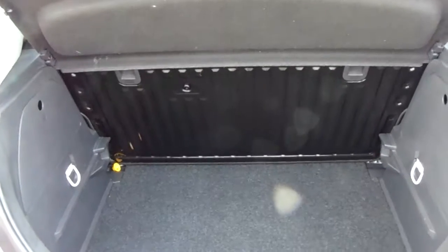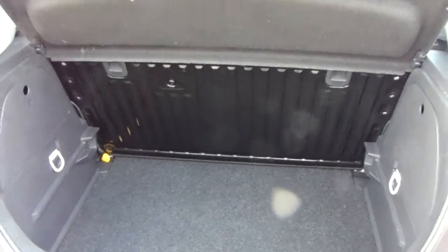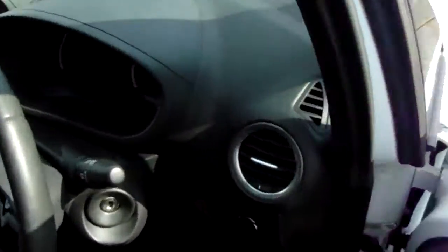Another feature of this car is it will come with two working keys — that's part of the full Network Q preparation of the vehicle. I'm just going to take us quickly around the inside now to show you some more features of this Vauxhall Corsa.